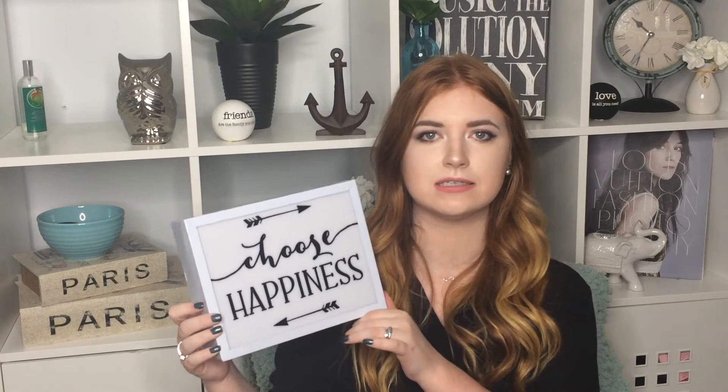I then got another decor piece which is this 'Choose Happiness' sign. It is super cute and I absolutely love it because it's such a great little saying — something we should all live by. It just lights up, though it's not super bright. I definitely love this because it fits the style I want for my room — just some positive quotes and things like that.